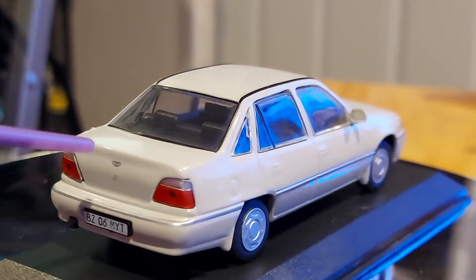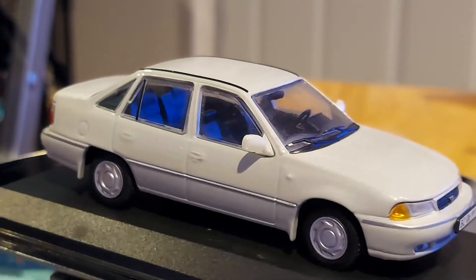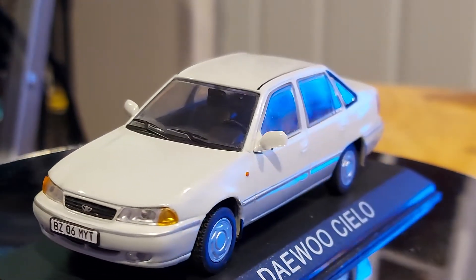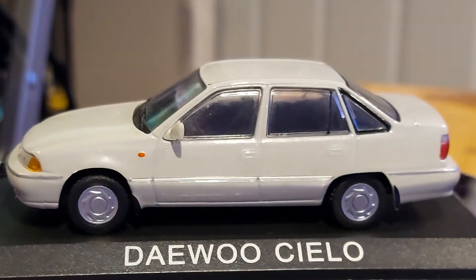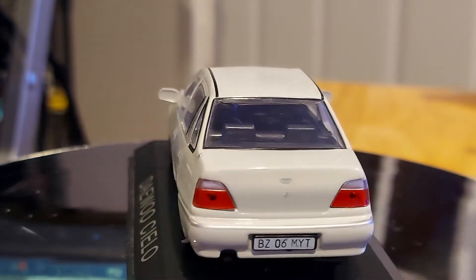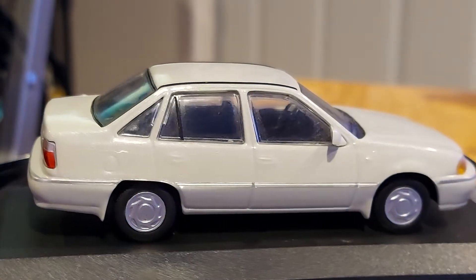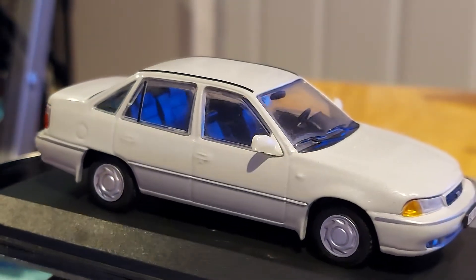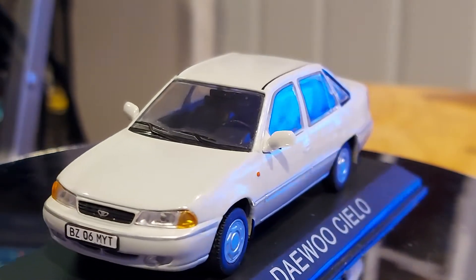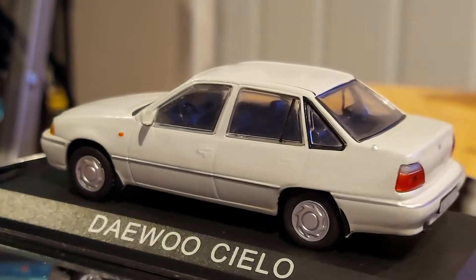You can see the Daewoo insignia right there — this is a gorgeous piece of work. I like it. I'm glad they made some South Korean models because you don't see many South Korean models in 1:43 scale. I'm not sure if it's because Daewoo, Kia, and Hyundai are giving the diecast companies a hard time. I wish I could see a lot more of them, like the Hyundai Accent or the Kia Rio, in 1:43 scale.